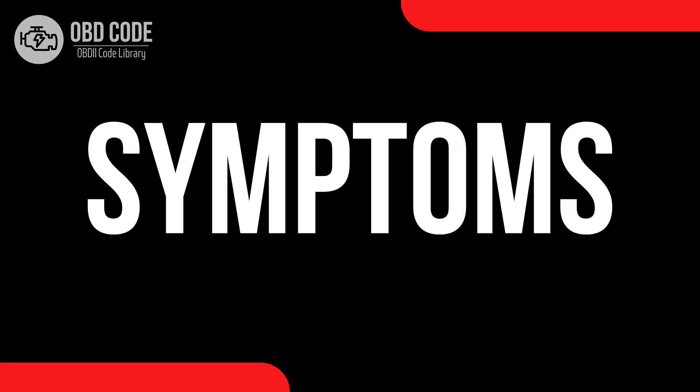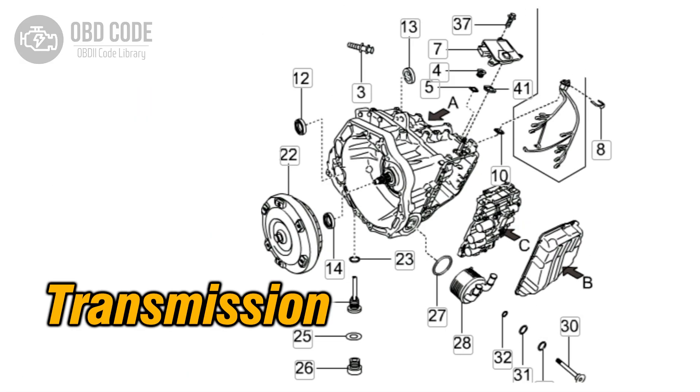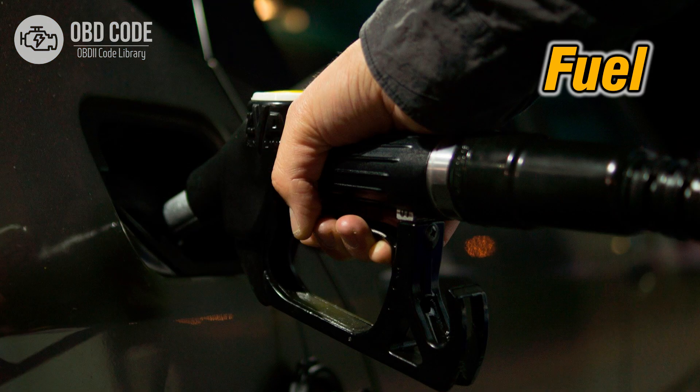Code symptoms P0775: 1. Check engine light illuminated on the dashboard. 2. Transmission shifting issues, such as harsh or delayed shifting, or failure to shift at all. 3. Vehicle may go into limp mode to prevent further damage. 4. Decreased fuel efficiency due to improper transmission shifting.